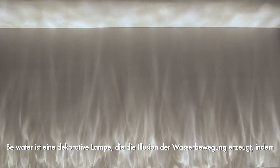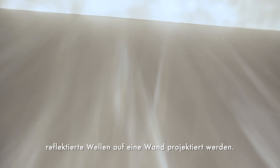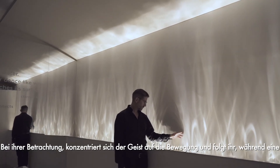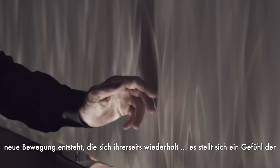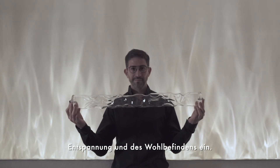Be Water is a decorative lamp that transmits the sense of water as reflected waves are projected onto the wall. When you stare at it, your mind concentrates on the movement and follows it as the movement repeats itself, conveying a sense of relaxation and well-being.